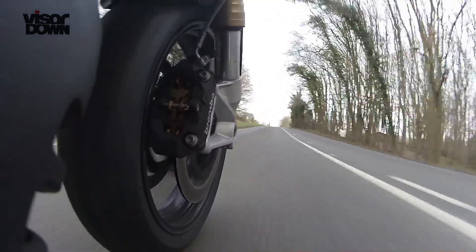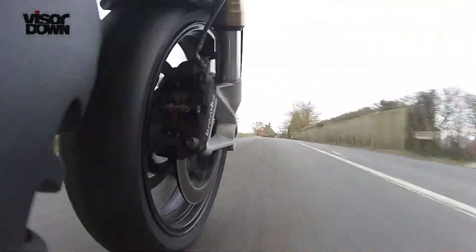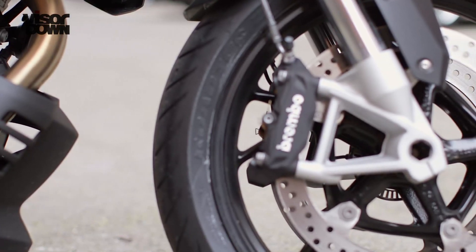Power is up from 87 to 90 horsepower. First and second gears are shorter. The suspension has been upgraded with new upside-down forks, and brakes upgraded to radial-mounted Brembo front callipers. The seat and pegs are slightly lower.